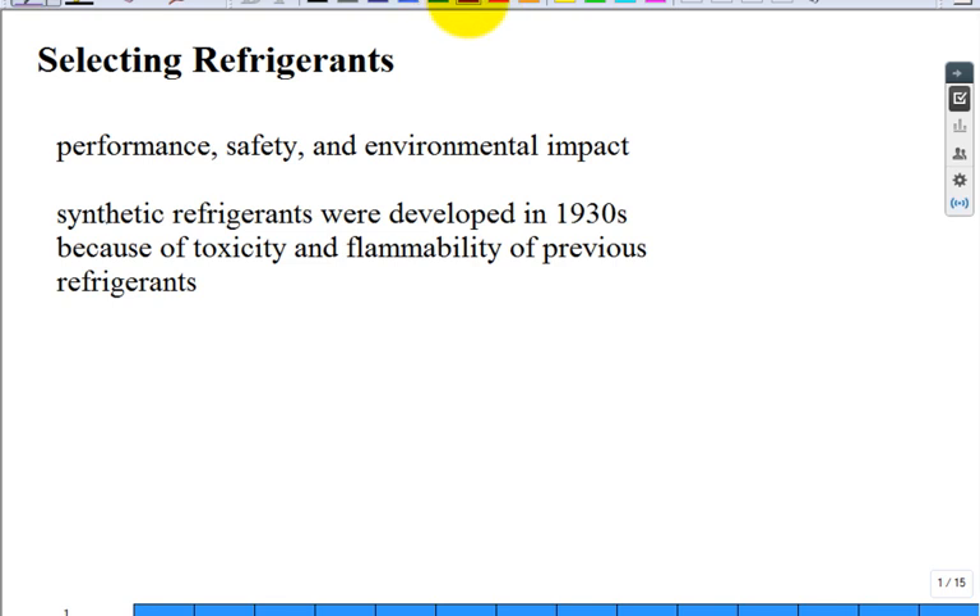We're talking in this chapter about selecting refrigerants. When do you think mechanical refrigeration really came on the scene in the Industrial Revolution? Do you think it was around in the 1800s, 1600s, 1200s?